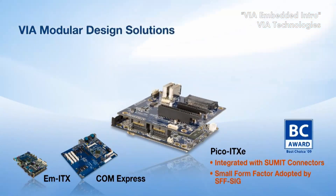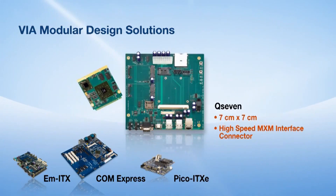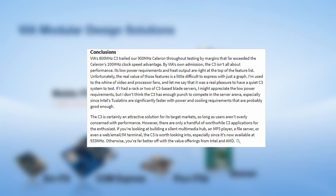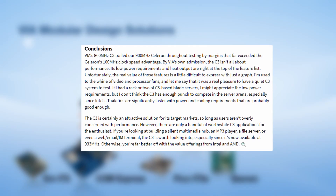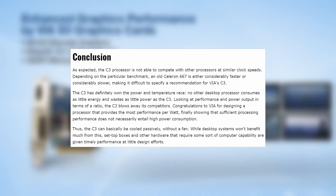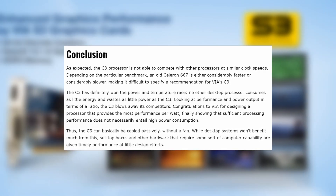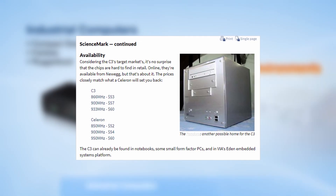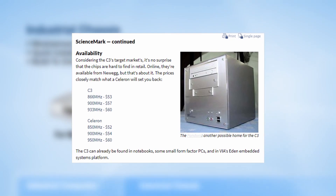At this time, VIA was shying away from computing performance and moving towards low energy applications like blade servers, for instance. It makes sense considering the C3 consumes less power than the Pentium 3 500E despite a higher clock speed. Still, a downclocked Pentium 3 or even a Celeron outperforms the C3 while priced identically at the time, making picking up a VIA chip, even for a low power application, a tough justification.